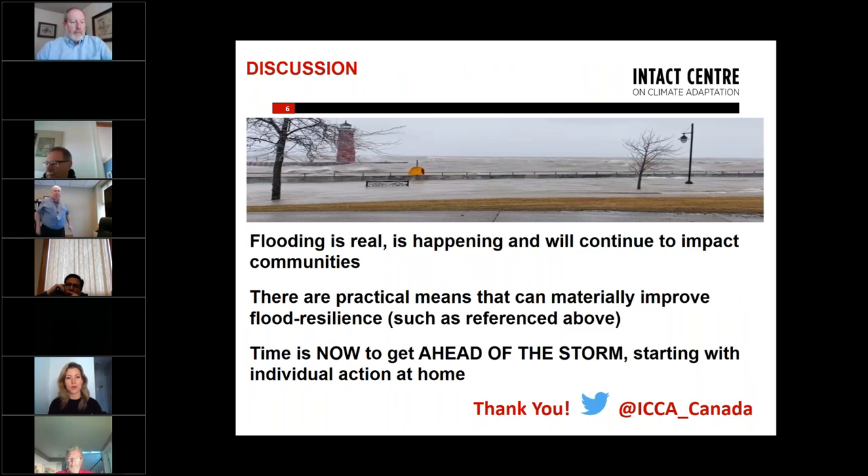To conclude: flooding is real and it's happening. We know we will have an issue this spring. There are practical means to address and improve flood resilience, such as the ones I referenced. The main point is that the time is now to get ahead of the storm, and we can start with very quick practical actions right at the level of a home.